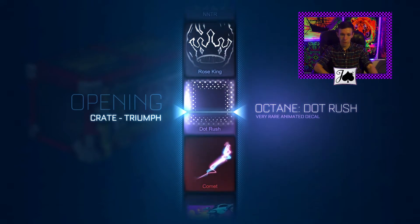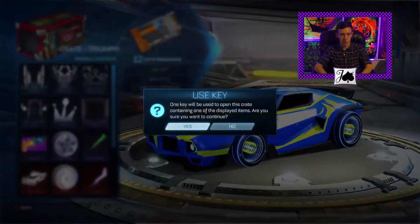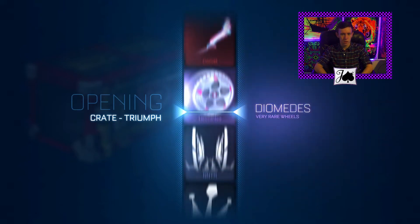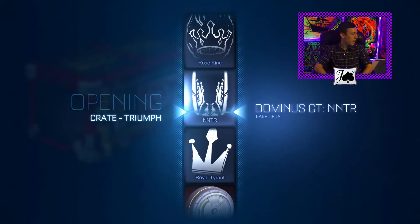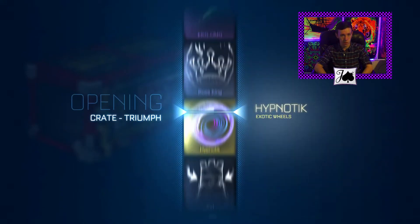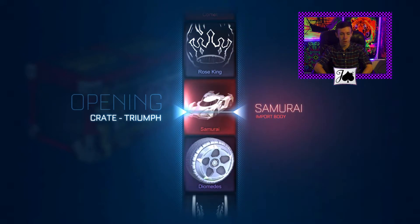If I haven't mentioned it already, the giveaway video is up — the 500 sub giveaway video. You guys can go check that out if you'd like. I'm giving away a lot of stuff: Atomizer, Slipstream, a bunch of painted exotics. And if we get 150 subs in a week, which I know is unlikely, but if we do, that first prize is going to become a Heatwave. So that could be fun if it works out for everybody involved.